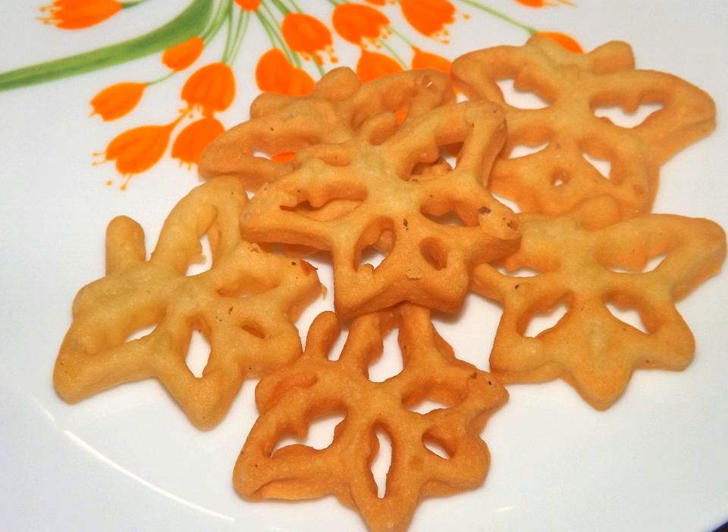Hoppers are based on a fermented batter, usually made of rice flour and coconut milk with spices. The dish is pan-fried or steamed. The fermenting agent is palm toddy or yeast. Hopper variants can be either savory, such as egg hoppers, milk hoppers, and string hoppers, or sweet, such as bandhu appa and pani appa. Savory hoppers are often accompanied by lunu miris, a mix of red onions and spices.